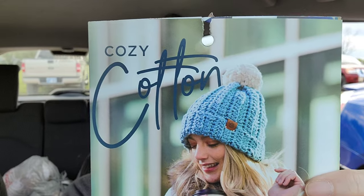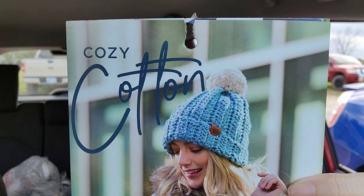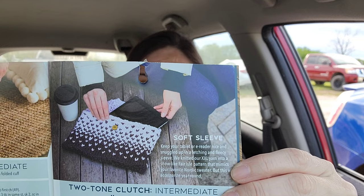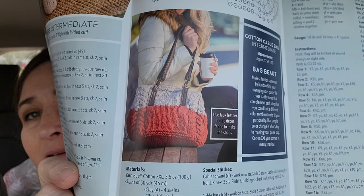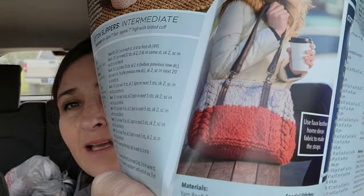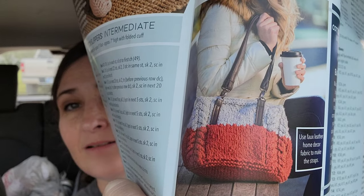Cozy Cotton — I got a treasure chest of yarn and patterns here. Look at this cozy cotton hat — this is crochet. Cute slippers. Little bag. This is the best one — look at that bag. That is so cool. I think that's knitted. It says use faux feather home decor fabric to make the straps. But I bet we could crochet one like that — ish. This is so cute.